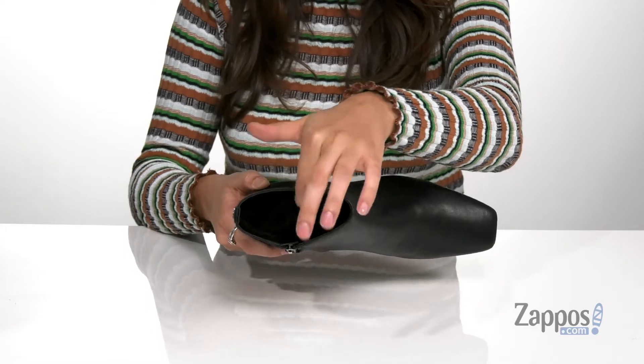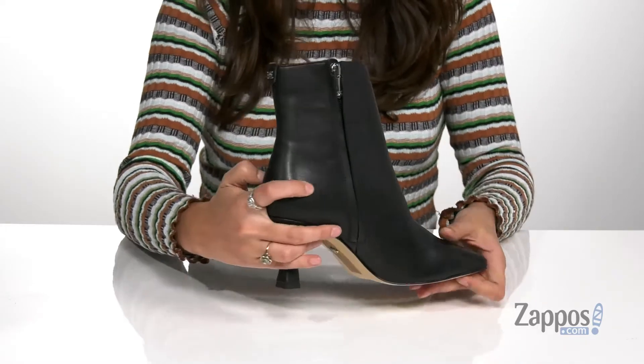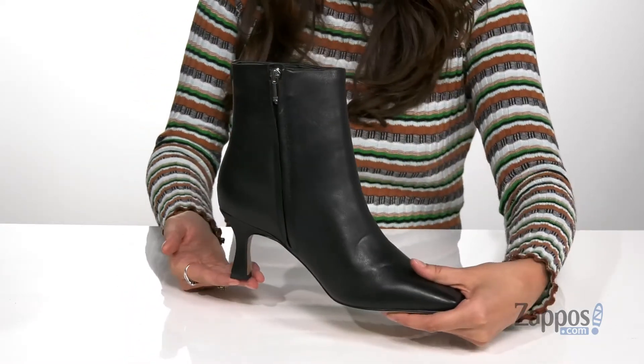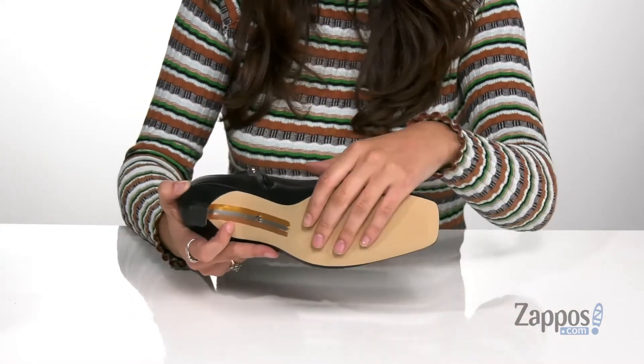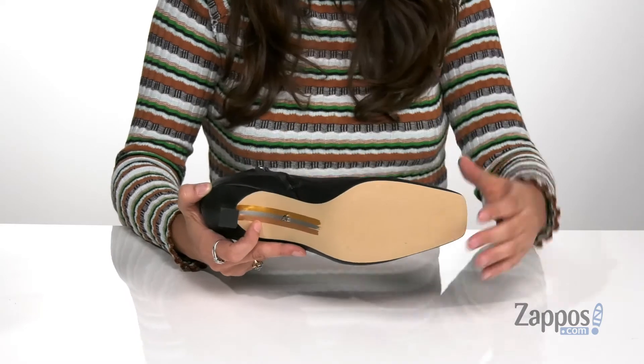Inside is soft fabric lining with a cushioned insole for some comfort. They feature a sculpted heel at the back that will give you a boost in height as well as providing a little extra style. It's all on top of a smooth synthetic outsole that features a heel patch for added traction.